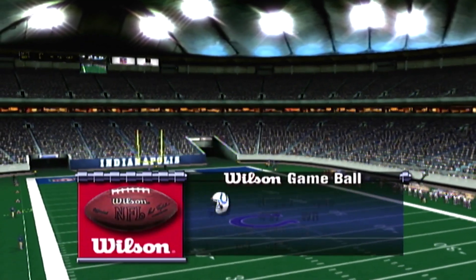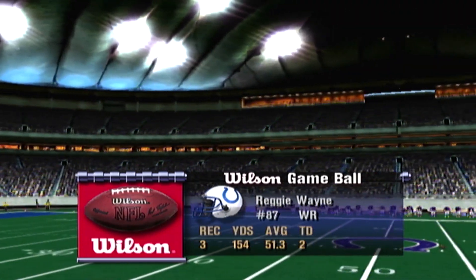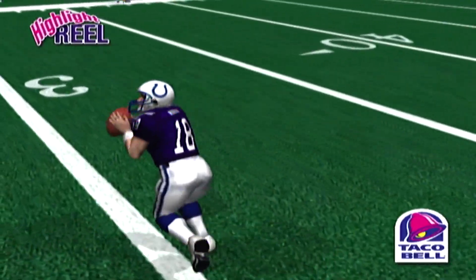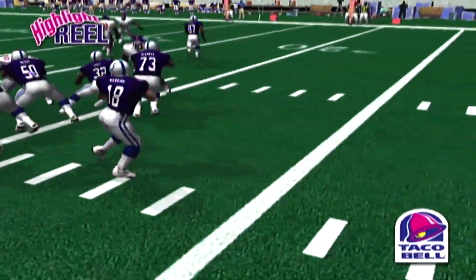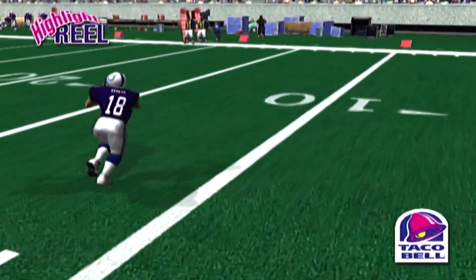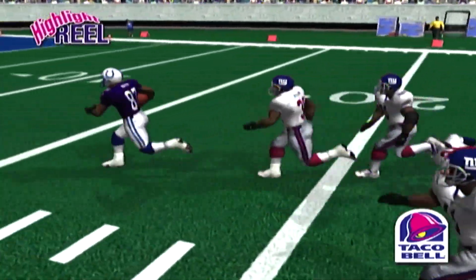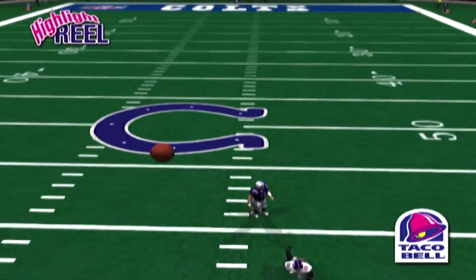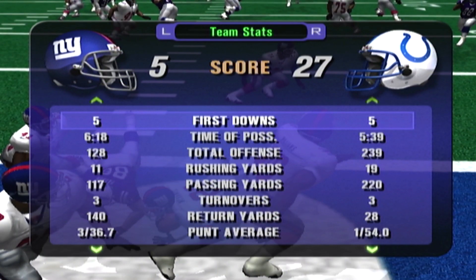Rod and I have picked a player of the game and we're giving our Wilson game ball to Wayne. Let's take a look at the Taco Bell highlight reel. Take a look at the statistics from this game. That's the end of our broadcast.